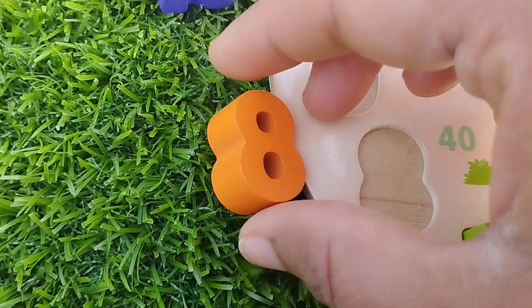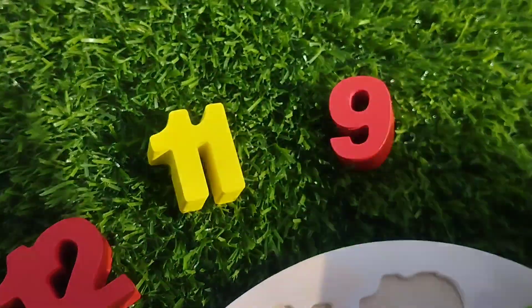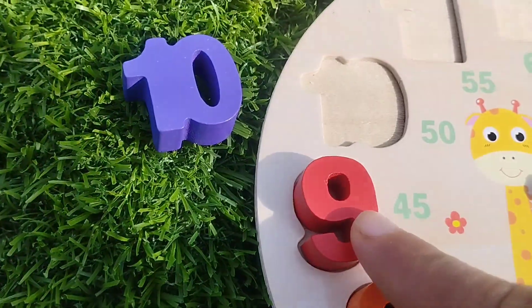The next number is number eight. Eight. And nine. Number nine. Nine.